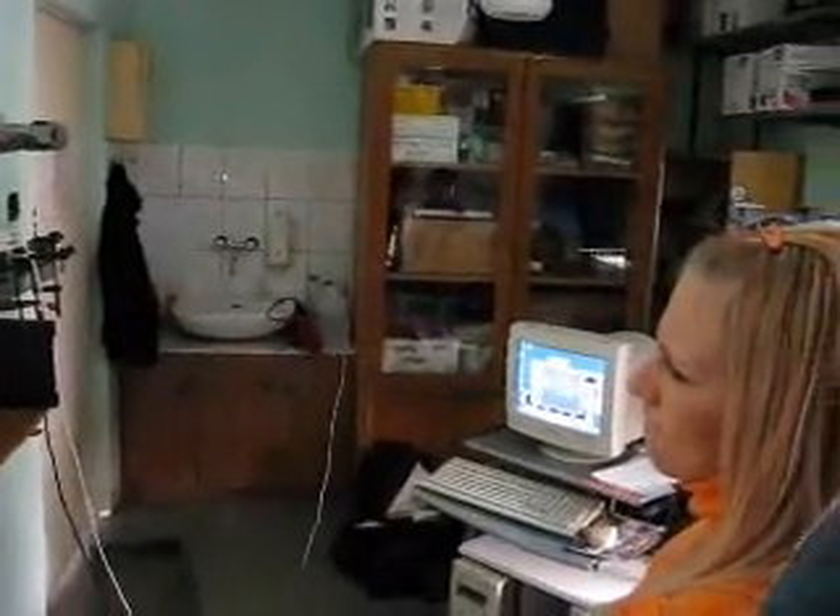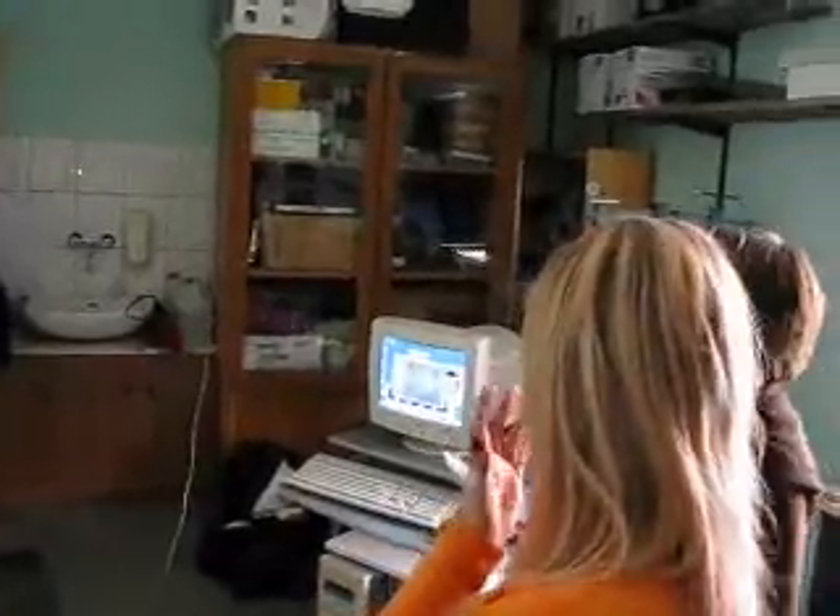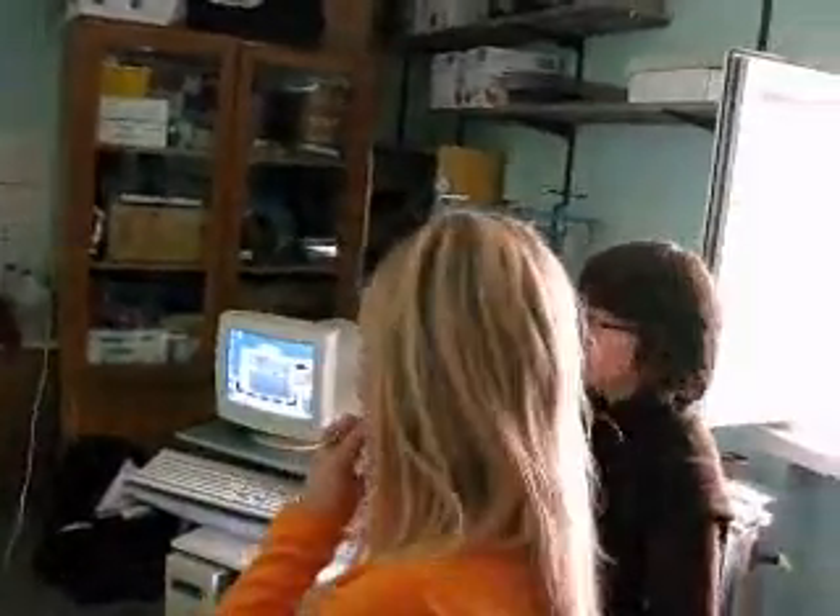Ladies and gentlemen, we are students of the 5th grade of informatics at the Academy Jana Długosza in Częstochowa. We want to show you how we look at the training of these subjects. So, let's start!